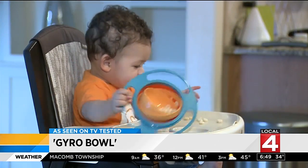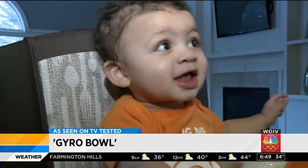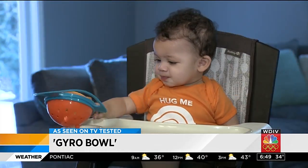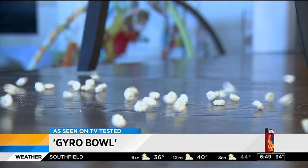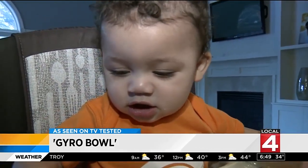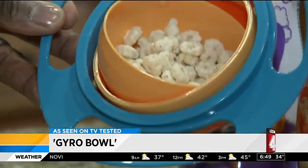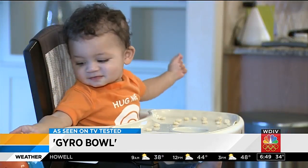Feeding your infant can be a complete mess. The Gyro Bowl claims to make snacking mess-free. My youngest quickly put it to the test and it appeared to work for a second, but then we spoke too soon. If you drop it, the contents don't stay inside.